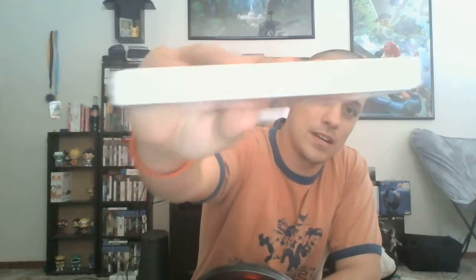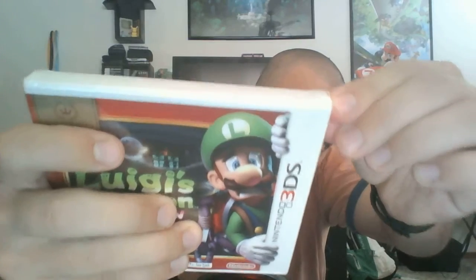Next up, Luigi's Mansion Dark Moon — I believe this is the sequel to Luigi's Mansion for the GameCube. I'm pretty excited to play it. I always enjoyed Luigi's Mansion growing up — never beat it, but I'm a huge Luigi fan. Luigi's Mansion Dark Moon for the 3DS, super excited. Another Nintendo Select and it is sealed. I don't know if you guys can tell but it is sealed — you can see the plastic right there.